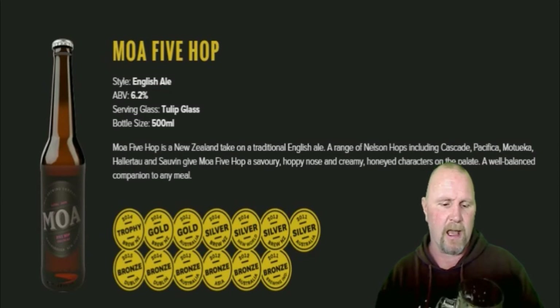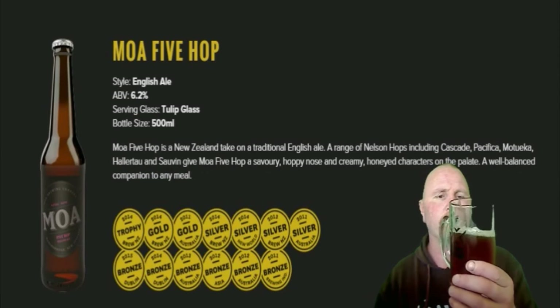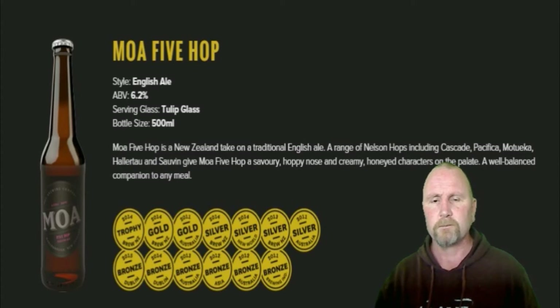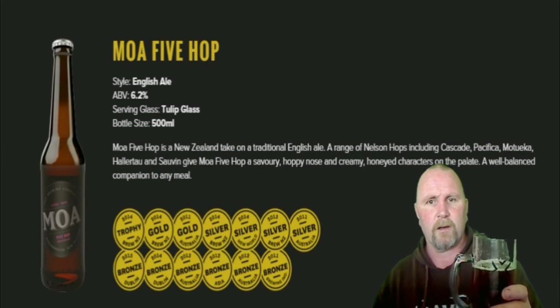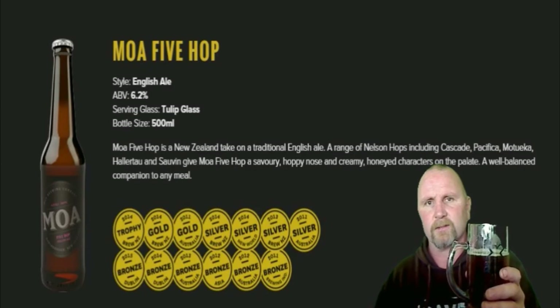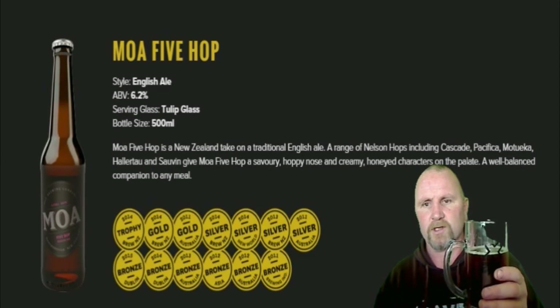Just a nice amount of carbonation. It's the kind of beer that I could drink — not all day, because I can't drink all day of course. You've seen me before fall over. But I would definitely buy this again. It's a treat more than a daily beer, I would say.